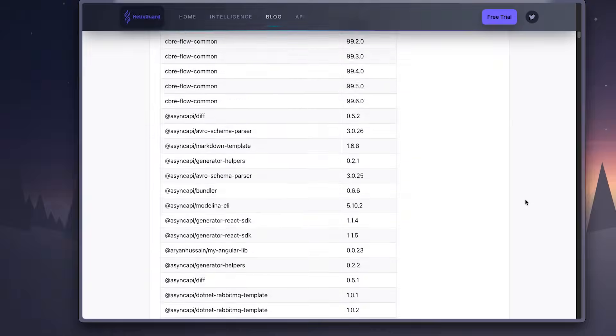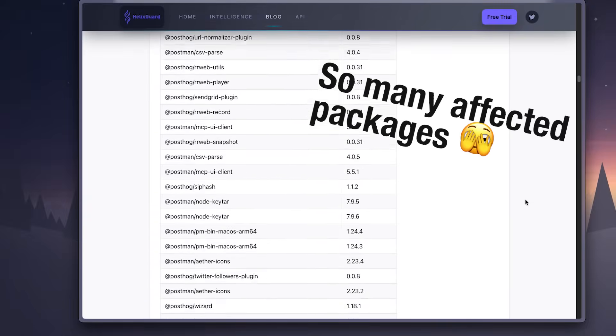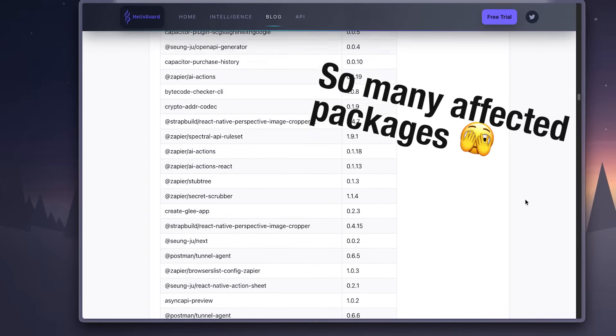At the end of the day, this whole event is another security reminder that every NPM install is a point of trust. One small package update can ripple across thousands of projects when attackers get hold of maintainer accounts. So stay cautious, audit your environments, and rotate everything that might have been exposed. Share this video with other developers who are using NPM and might be exposed.